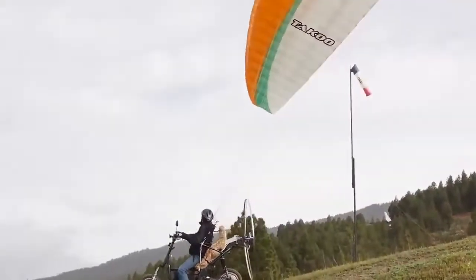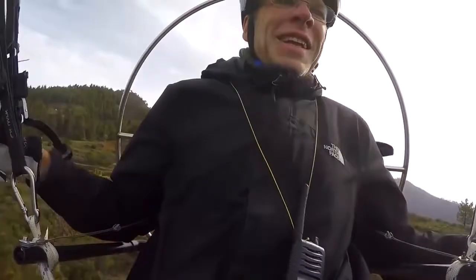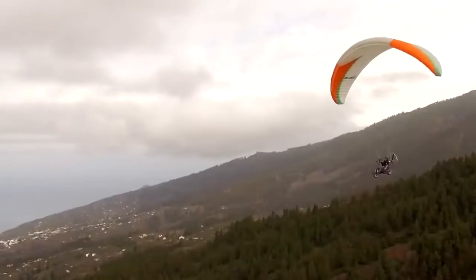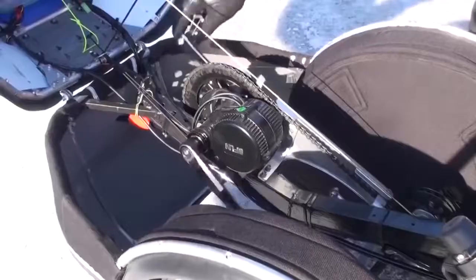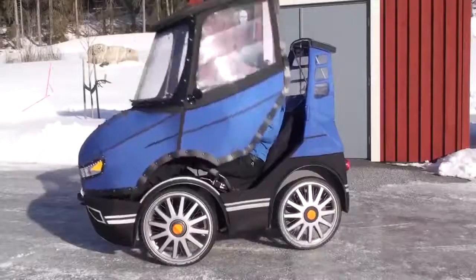Number 58: Flying Motorcycle — features an 8 HP motor for the rear wheel and a 17 HP motor for a propeller at the scooter's rear. Number 57: Bicycle Car — comes with a full waterproof body to keep you warm and dry in any weather.